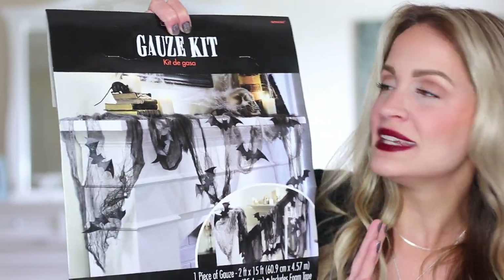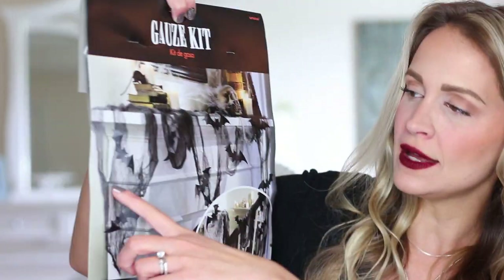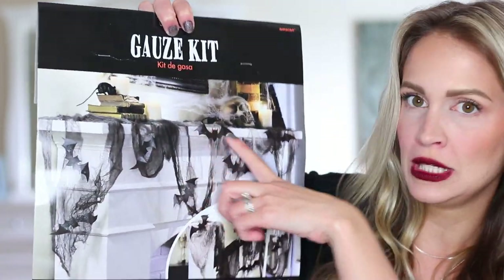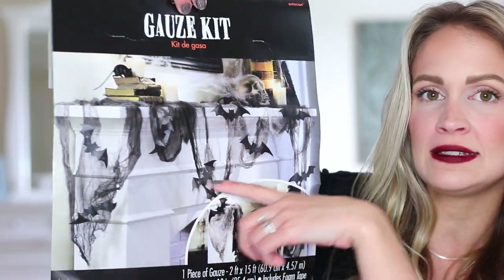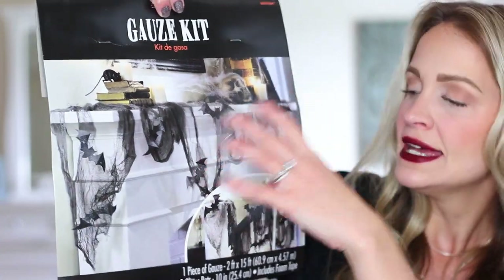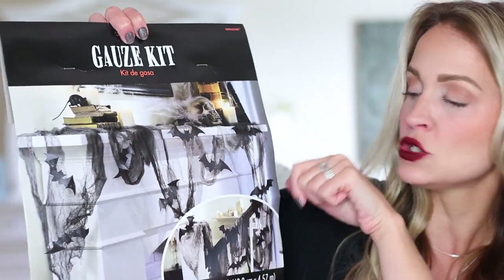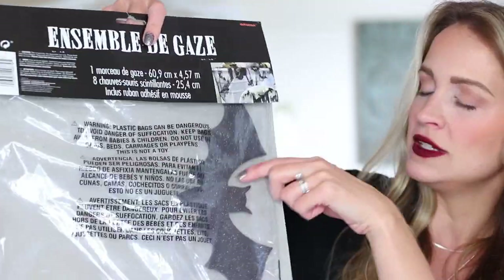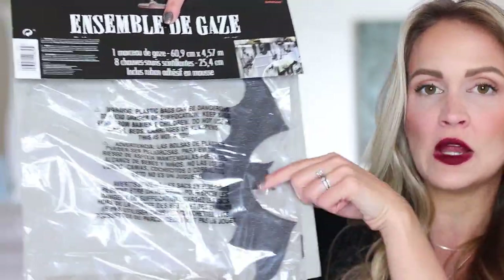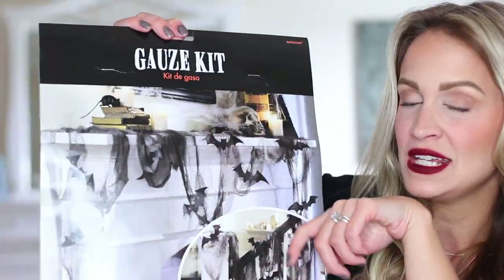The next Halloween goodie I picked up is this gauze kit. It's really neat because it comes with not only this really spooky, creepy gray gauze, but also a bunch of good-sized glittery bats that you can either stick throughout the gauze or put in flight above the mantle — I did that last year. They do come with adhesive on the back, so they're very easy to stick on. I already took the gauze out because it's in my display.